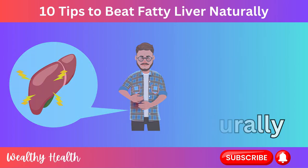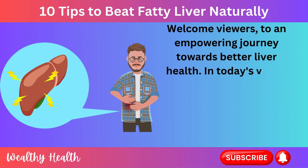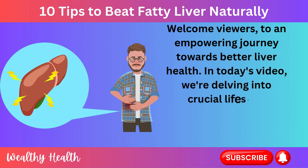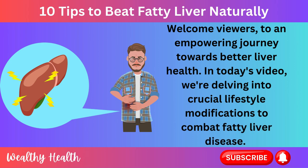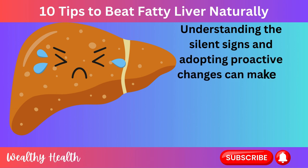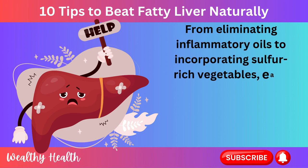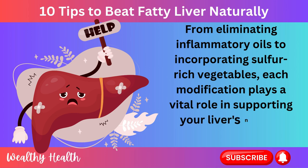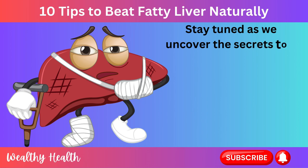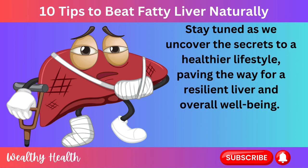10 Tips to Beat Fatty Liver Naturally. Welcome viewers to an empowering journey towards better liver health. In today's video, we're delving into crucial lifestyle modifications to combat fatty liver disease. Understanding the silent signs and adopting proactive changes can make a world of difference. From eliminating inflammatory oils to incorporating sulfur-rich vegetables, each modification plays a vital role in supporting your liver's natural recovery. Stay tuned as we uncover the secrets to a healthier lifestyle, paving the way for a resilient liver and overall well-being.